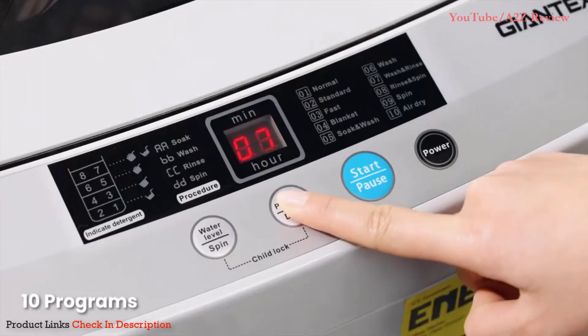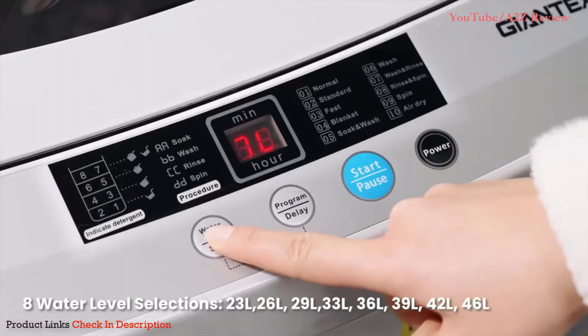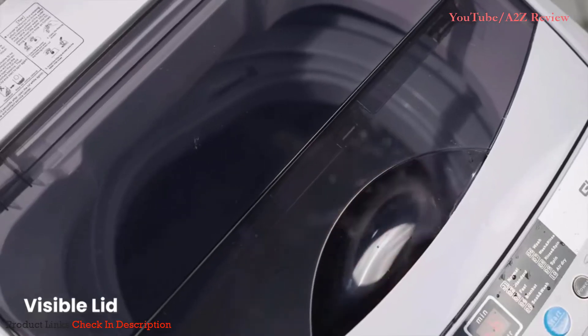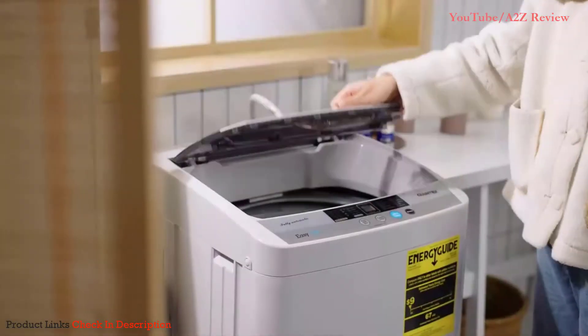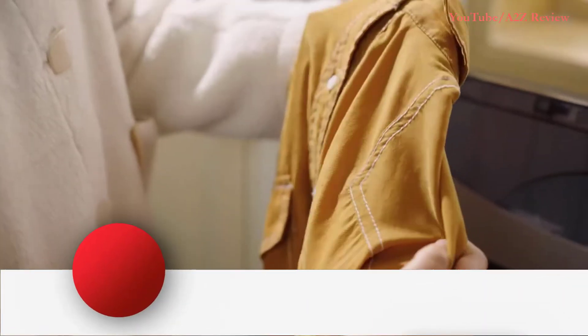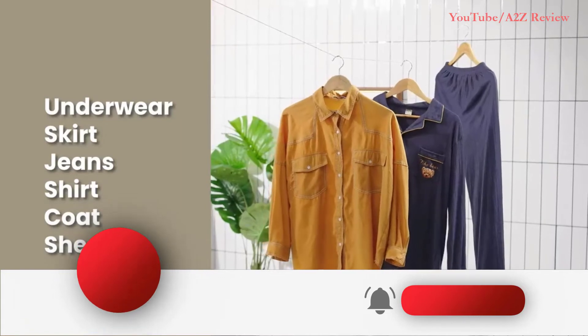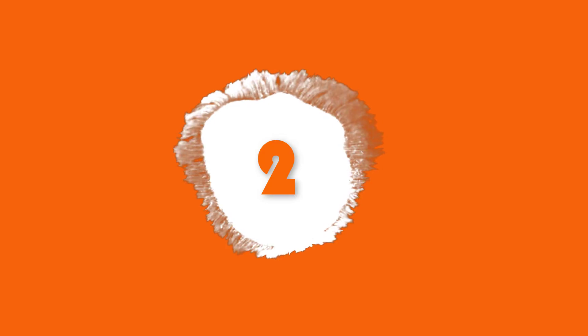One reviewer noted: 'The water pressure is awesome — it is extremely powerful yet very quiet at the same time. The spin dry is awesome as it gets about 95% of the water out of my clothes.' Water cycles into and out of the machine with the use of a single hose that hooks up to your faucet. However, multiple reviewers mention needing separate hoses or adjusters to accommodate their specific sink setups.